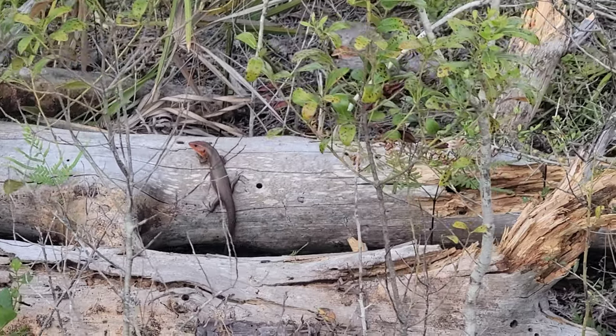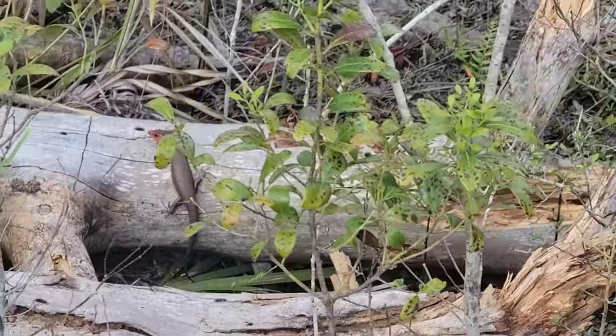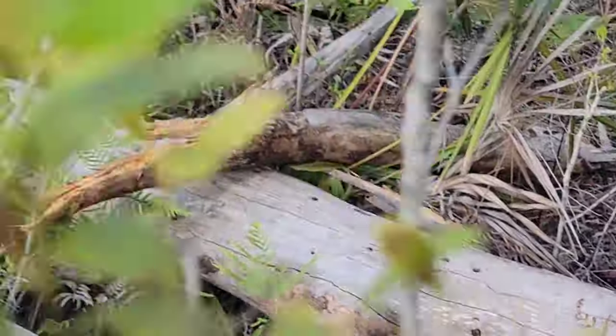A nice first in-hand snake of the day — the racer got away, but there's a big broadhead skink right there. Pretty huge. I don't think I'll be able to catch him, he already sees me. Yep, there he goes.